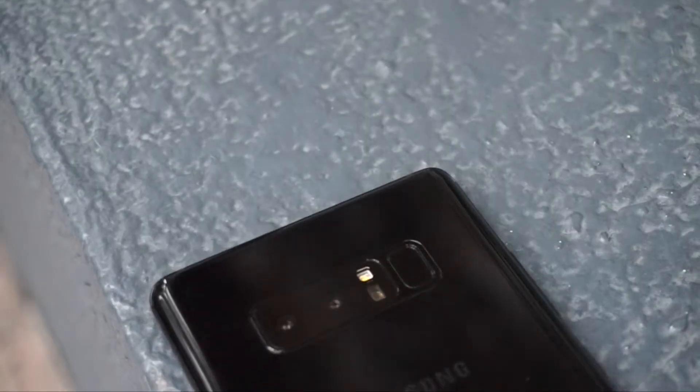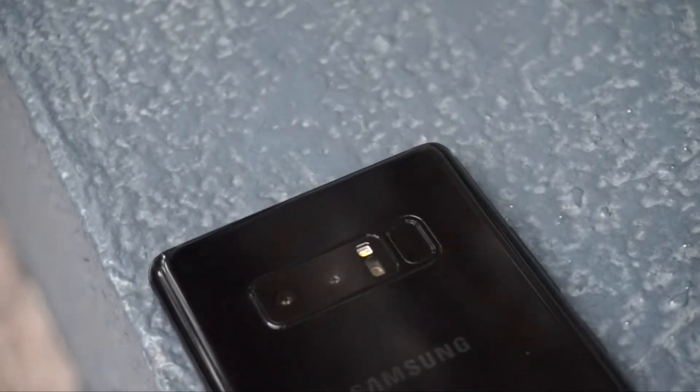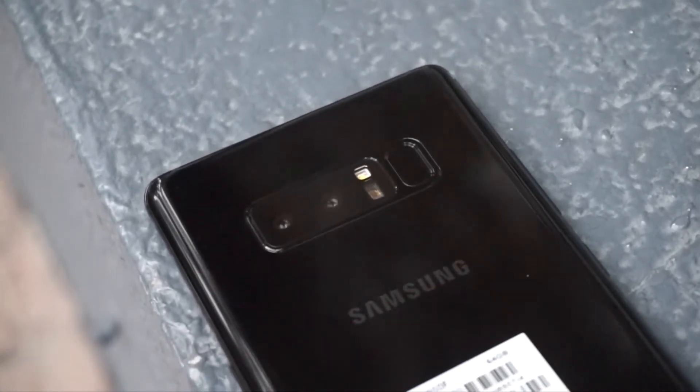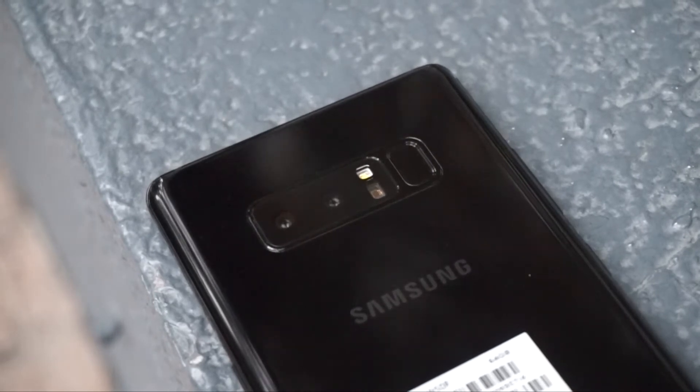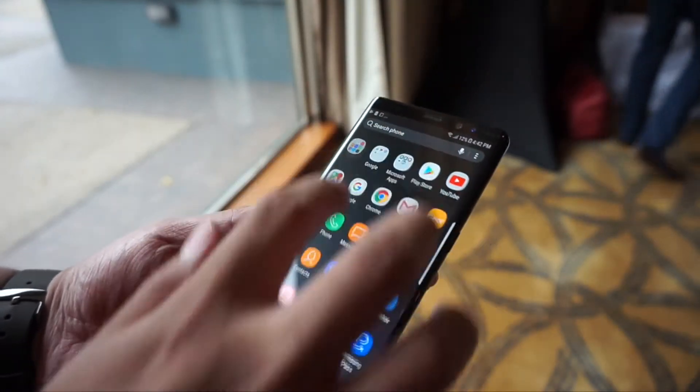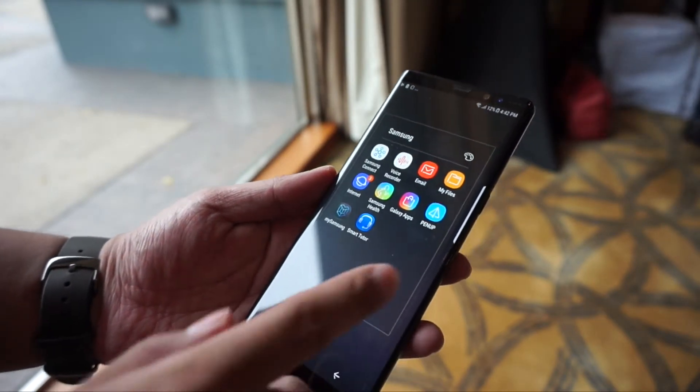There are also two 12 megapixel cameras at the back and it lets you do 2x optical zoom. Both cameras pack OIS, which makes it the world's first smartphone with dual OIS. There's also a 3,300 mAh battery and it's running on Android 7.1 Nougat.